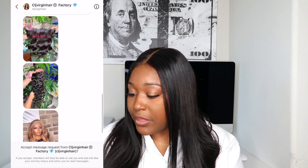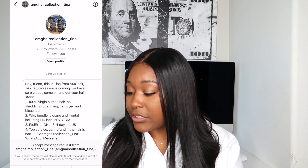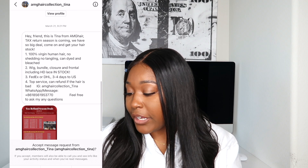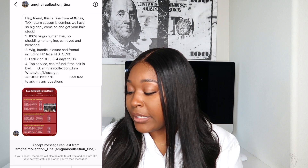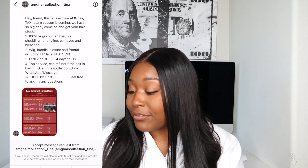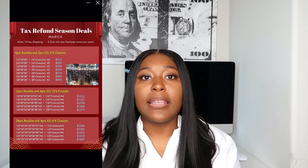The next one is AMG Hair Collection — she said: 'Hey friend, this is Tina from AMG Hair. Tax season is coming, we have big deals. 100% virgin hair, no shedding, no tangling, can be dyed and bleached, wig, bundle, closure, frontal including HD lace in stock. FedEx or DHL three to four days shipping to the U.S. Top-tier service, can refund if the hair is bad.' They are in your inbox pitching to hair businesses.